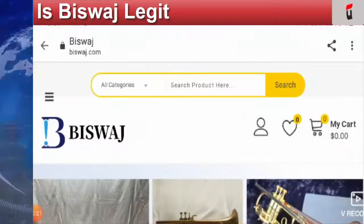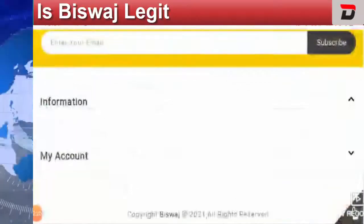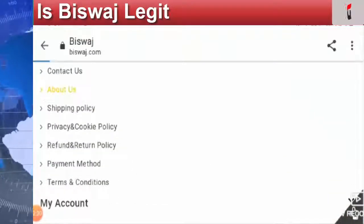I found that this website was registered on the 11th of December 2020. This website is recently registered, which is a very negative sign. Now let's find out the About Us page.